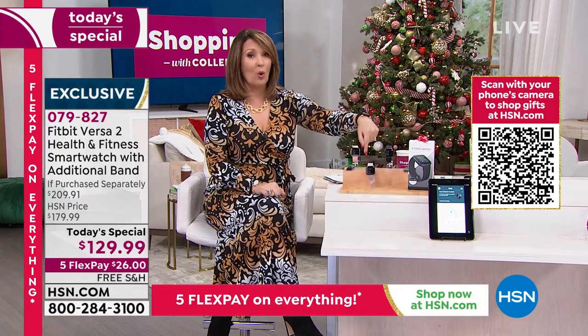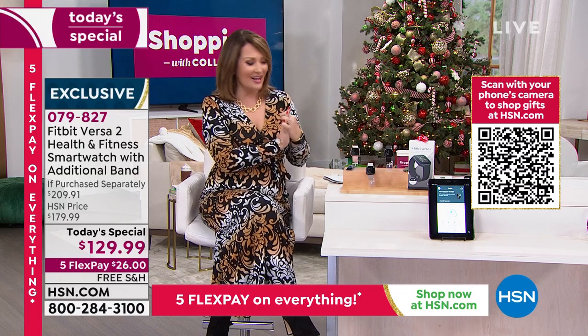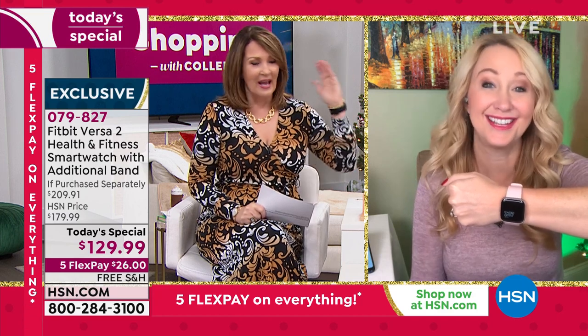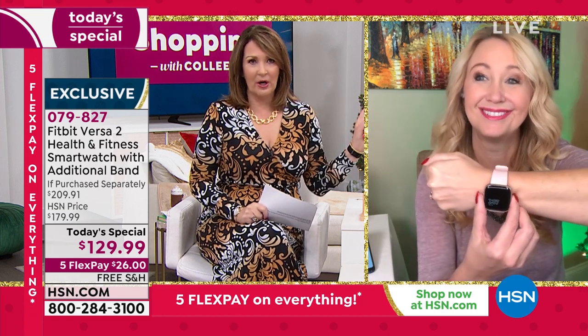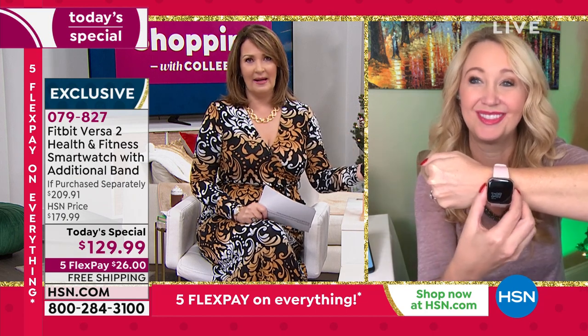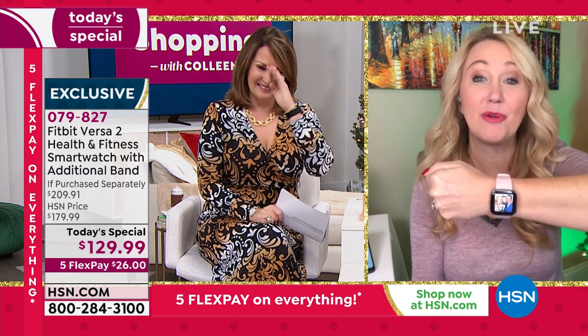Laurie Leland is here to give us all the details. Such a great day to buy a Fitbit — the Versa 2 is the number one selling Fitbit, period. We have their number one bestseller and the best deal on the planet. It's too good to pass up. Get one for you, get one for a loved one — you can even compete against each other from opposite states.